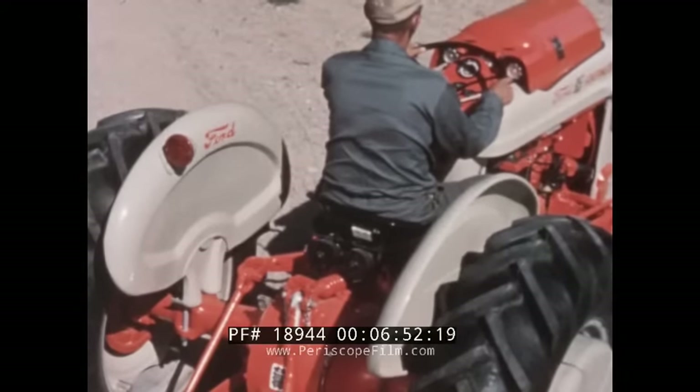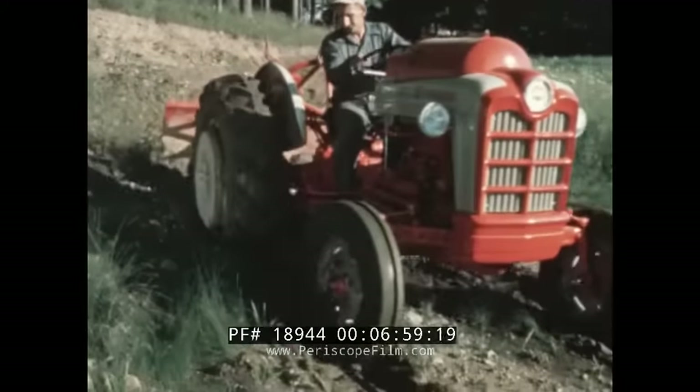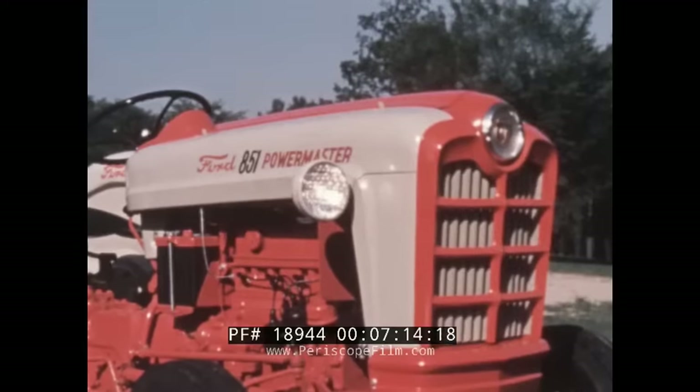The fenders have been newly designed to give even greater tire clearance safety, to give ample protection from muddy or sticky soils, and to provide plenty of clearance for chains. And here is another new, exclusive Ford tractor feature: the headlights, which can be removed and mounted to the rear when desired, have been improved in design and increased in power to 35 watts. They provide three times more illumination than the lamps they replace, so you can really see what you're doing.